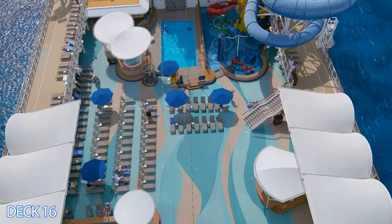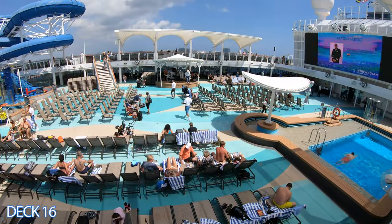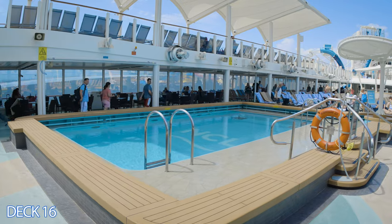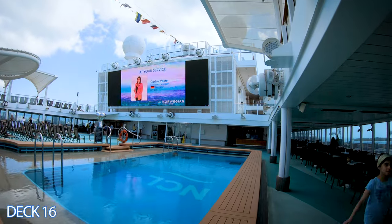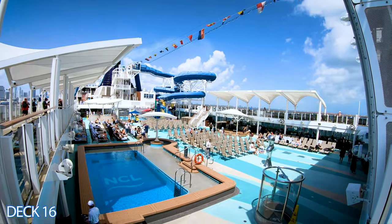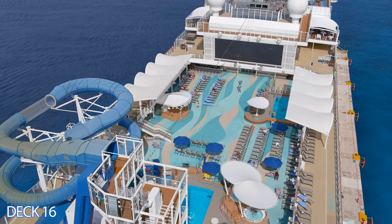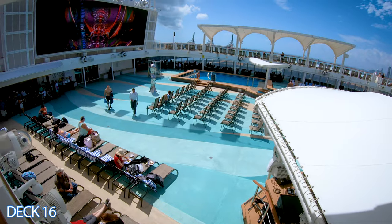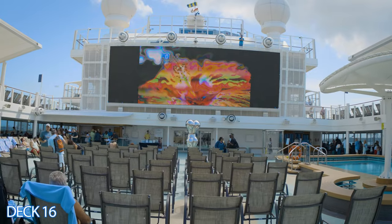If you've been on other Norwegian ships you'll notice that this pool area is set up a little bit different than the others. The only difference is where the stage is set up and the main pool area. The main pool is over to the right instead of being in the center. What they did is they are able to use the center to place lounge chairs, so you have a better view of that big screen which is perfect for watching games, events, and movies under the stars.